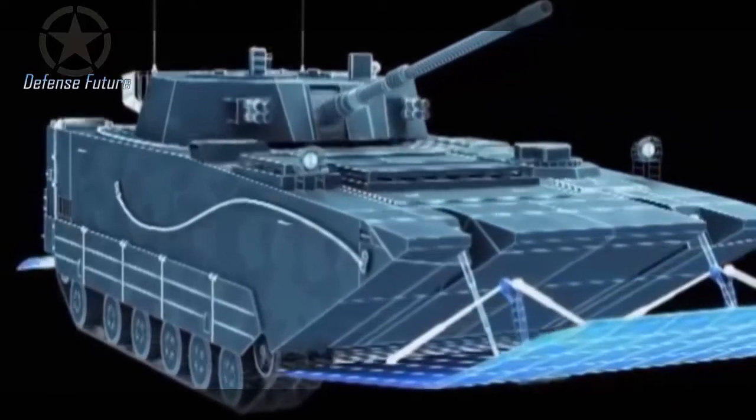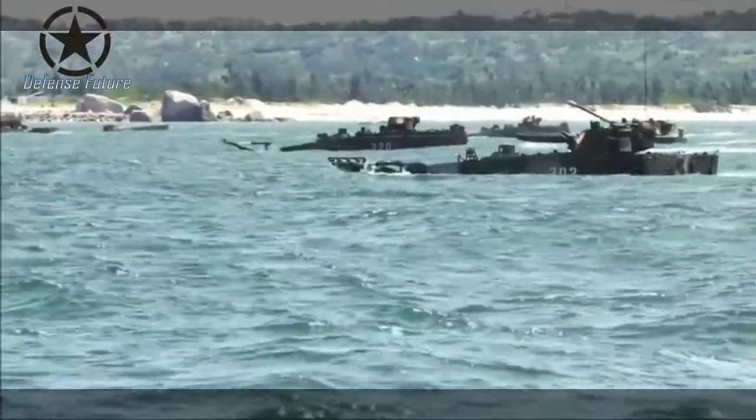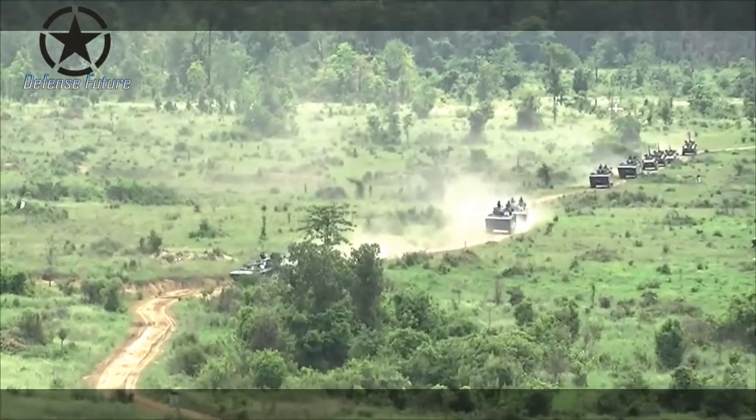According to armyrecognition.com, the total acquisition value of this tank is worth 405 million baht. The VN16 is an export version of the Chinese-made ZTD05 amphibious light tank, designed and manufactured in China by Norinco, specifically for naval infantry units.